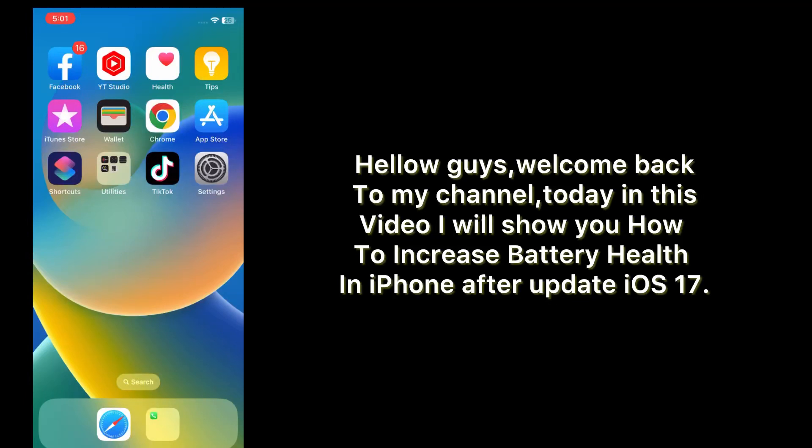Hello guys, welcome back to my channel. Today in this video I will show you how to fix and increase battery health in iPhone after updating to iOS 17.